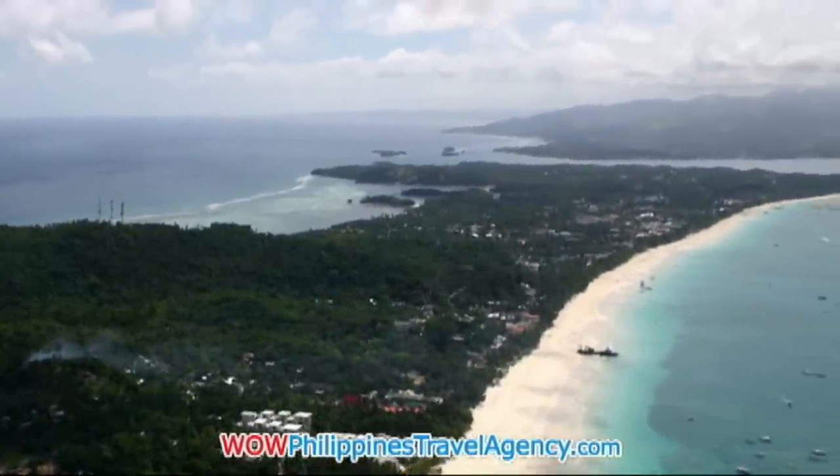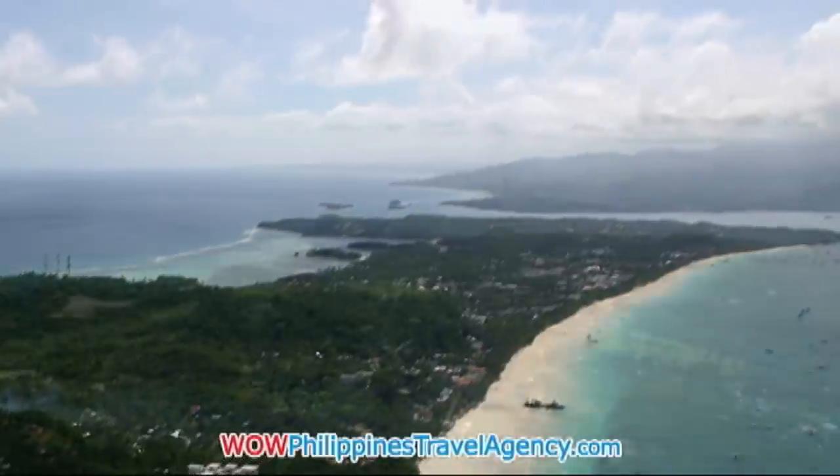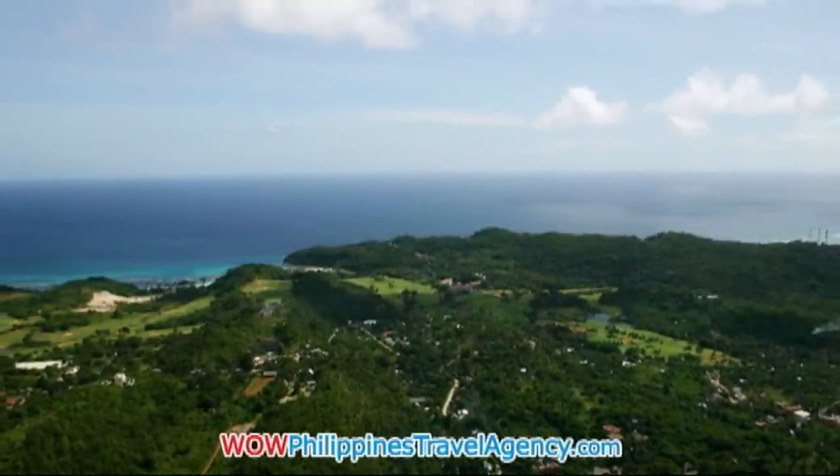This is a really beautiful view of the long white beach located on the west side of Boracay Island. The island in the background is Panay Island.